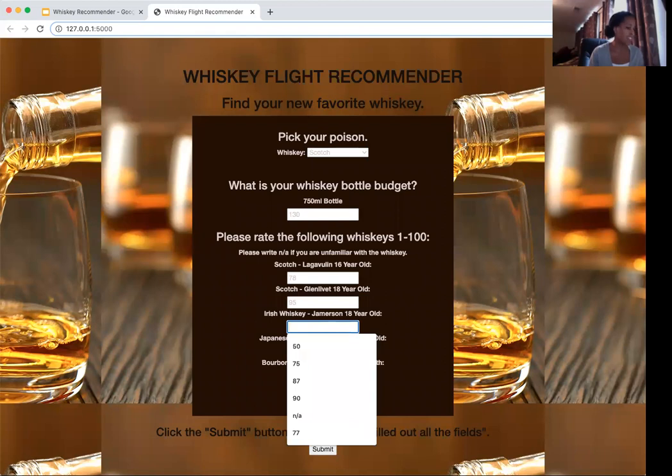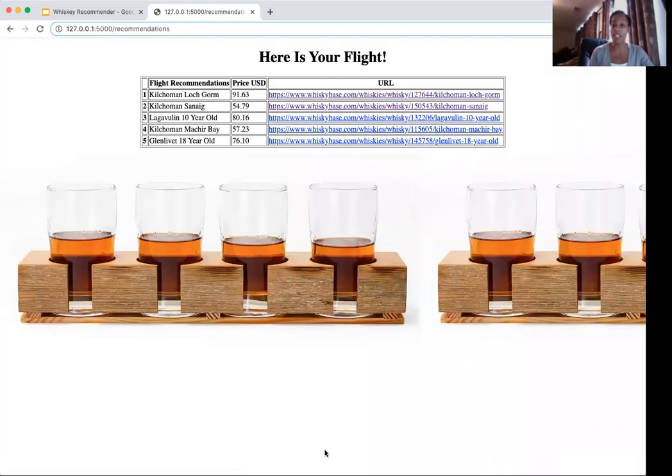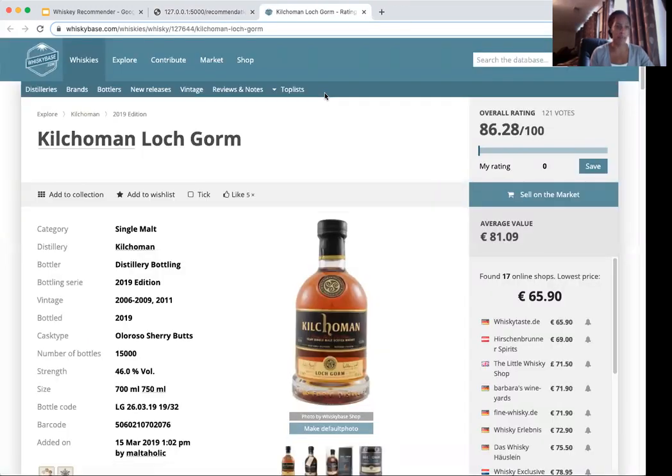Jameson — hate it — giving it 67. Japanese whiskey, I do like this one, I've had it once. And then Maker's Mark, another one I'm not a fan of, I'll give it 75. You submit once you've put in your ratings, and then it gives you the top five recommended bottles based on your ratings compared to other users with similar ratings. These are my top five, and from here you can select the URL to get more information on that bottle. My top result is Kilchoman — I believe that's how it's pronounced — with a rating of 86, so I think this is a good bottle.